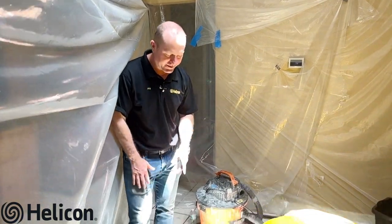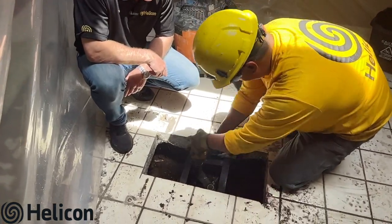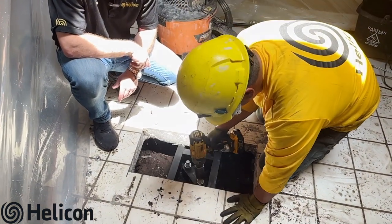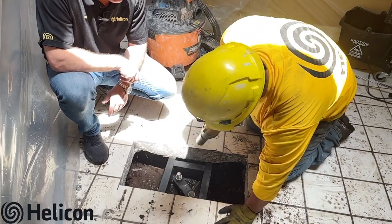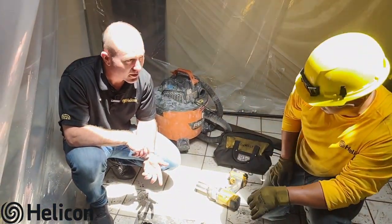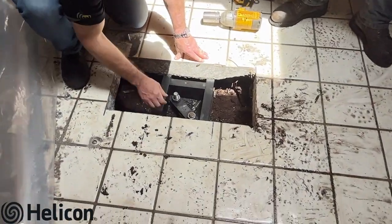The bracket has been installed and we're at the very last step of the process. Carlos is going to tighten these down with a drill — about 2,000 pounds of pressure. Once those lug nuts are tightened down, you can see the bracket is solid in there and this area is back on solid ground.